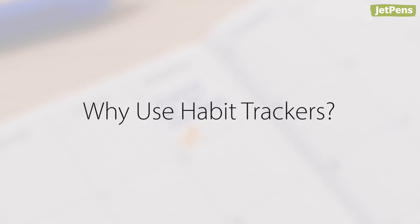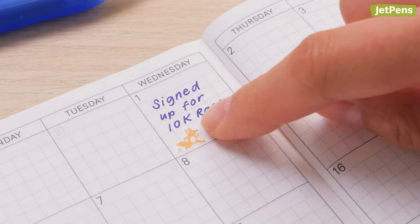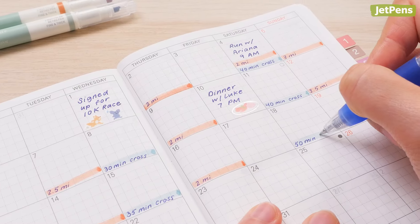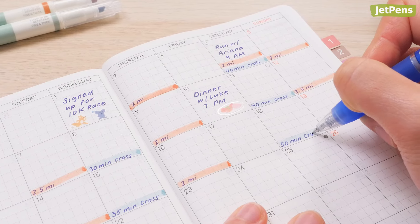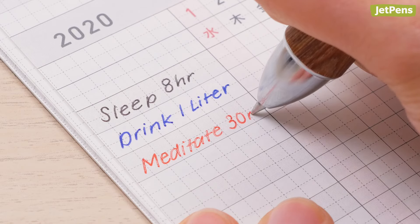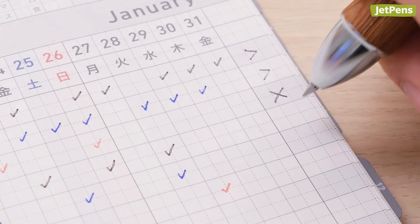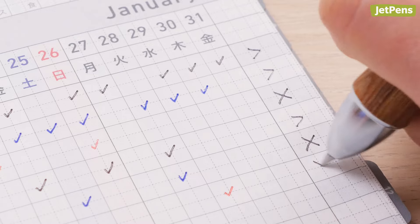Why use habit trackers? Habit tracking helps you monitor short and long-term goals. It can give you a sense of accomplishment to see your progress over time, especially if you've worked on something for weeks or months. Habit trackers can help you find ways to improve or recognize where your intentions were too ambitious. Even if you don't manage to complete your goal, you can learn from the experience.